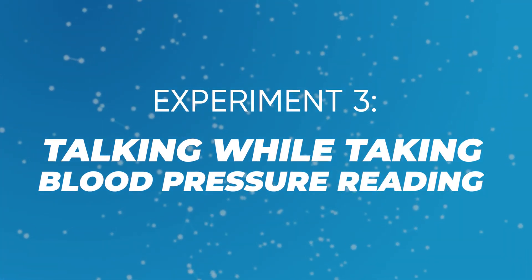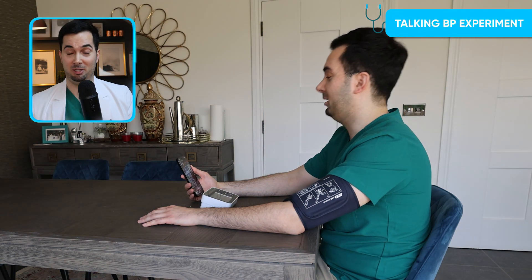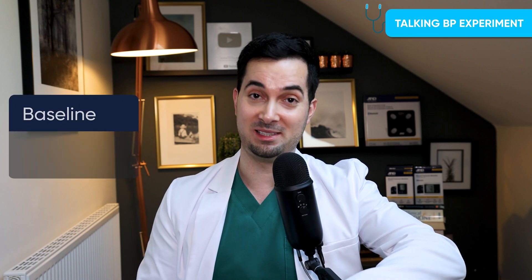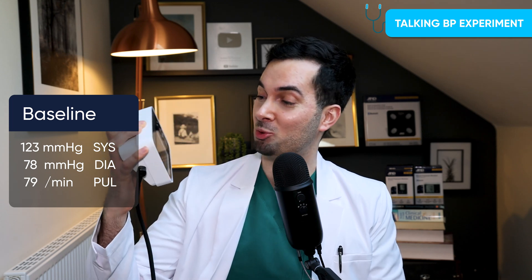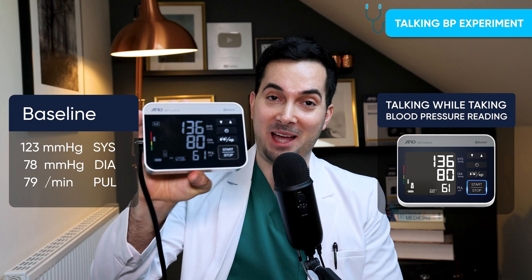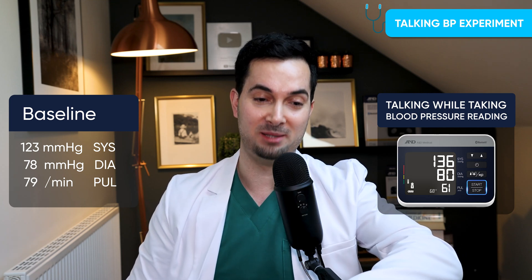Experiment number three: taking blood pressure while speaking. This is quite common even in clinical practice — patients feel more comfortable talking, but you really must do it in silence. For this experiment, I FaceTimed my fiancée Melody. The results were striking: my blood pressure went up to 136 over 80, compared to the baseline of 123 over 78. That is a massive increase.